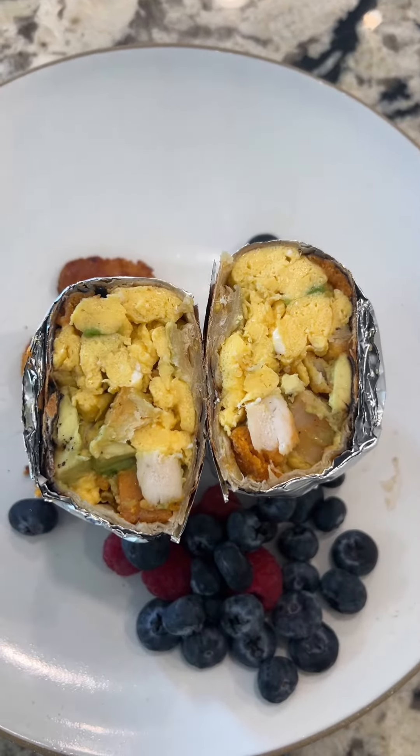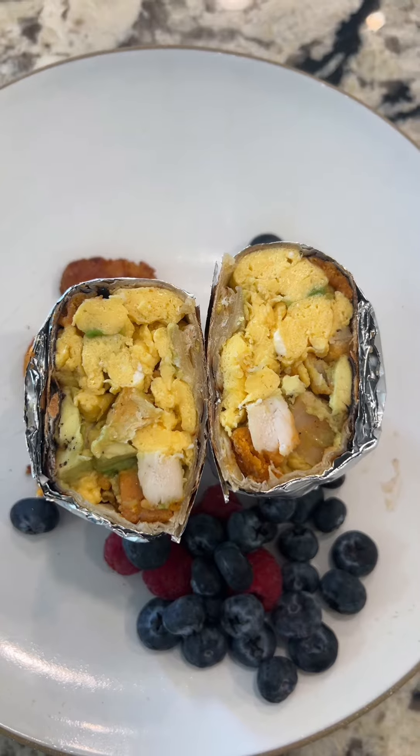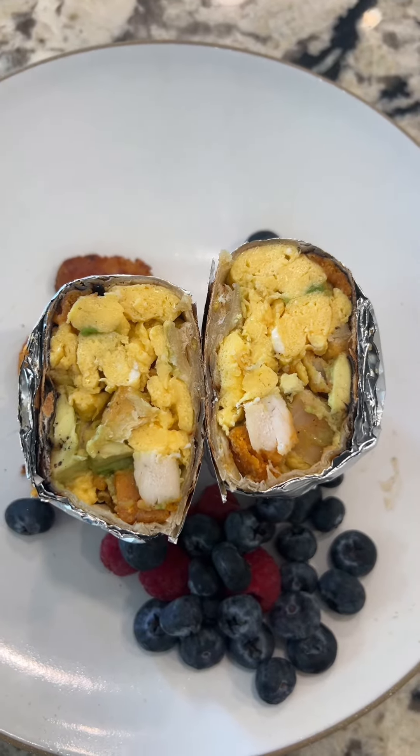Start off the day with a vanilla protein shake. For breakfast, I had a breakfast burrito that I'll go over in the next clip, and blueberries and raspberries.